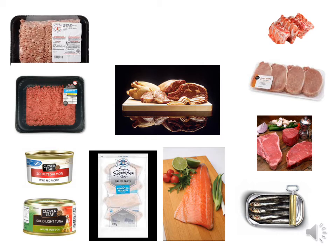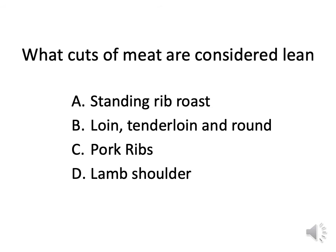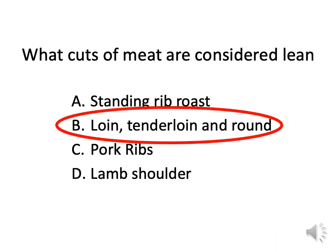Buying frozen haddock is a good choice, as is having tuna at lunch or canned sardines. Make sure you're eating fish at least two or three times a week. The lean cuts of meat are loin, tenderloin, and round. If you're unsure, just look at it — you'll be able to tell if it has lots of marbling or is nice and red with very little fat around the sides. Meat close to the bone tends to be fattier.